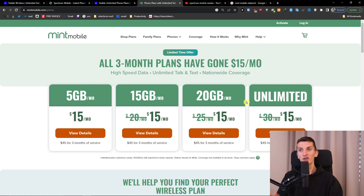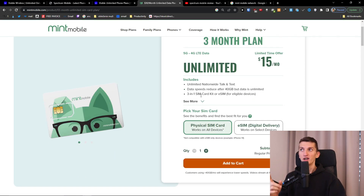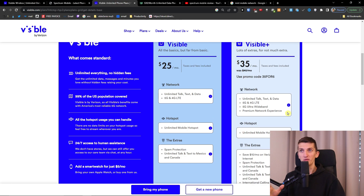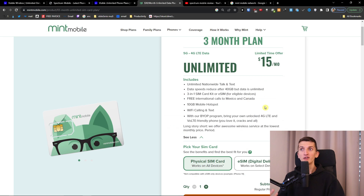Comparing to Mint Mobile — as mentioned, they don't have monthly plans. With Mint Mobile, they have only 40 gigabytes of data, and after that the data drops to around 512 kilobytes per second or maybe 256 kilobytes per second. With Visible you pay $35 a month and get 50 gigabytes of premium data then unlimited, whereas Mint Mobile gives you 40 gigabytes and then slows way, way down.